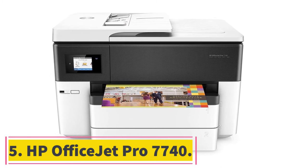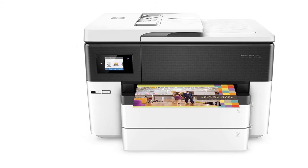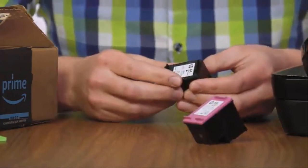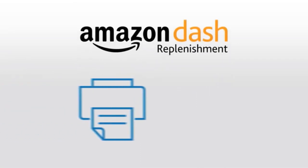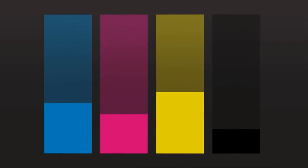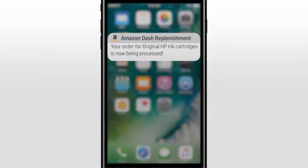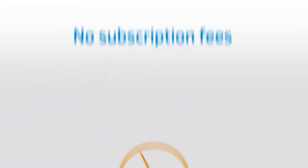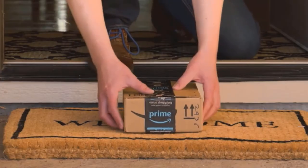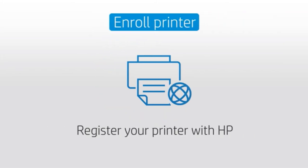At number 5, the HP OfficeJet Pro 7740. This is the only printer on our list capable of printing wide format up to 11x17 inches. Wide format printing is used for banners, plans, and a wide variety of artistic options. Its monthly recommended volume is 250 to 1,500 pages, which is not optimum for high volume, but is a good range for home offices and small offices. You could also go for high-yield cartridges to save money in the long run. The inkjet printer has a printing resolution of 4,800x1,200 DPI.